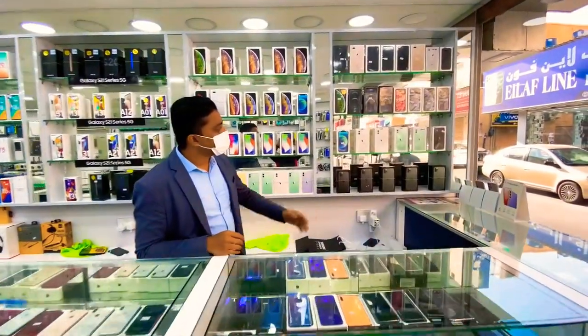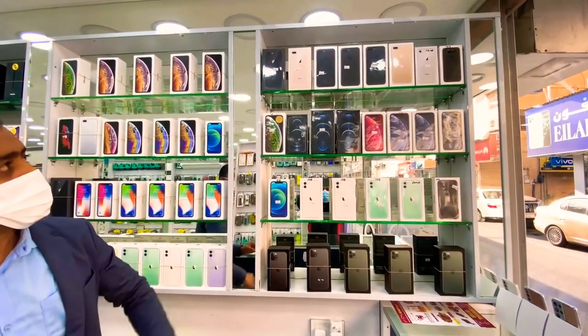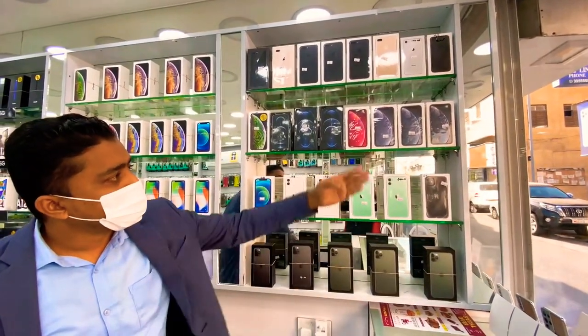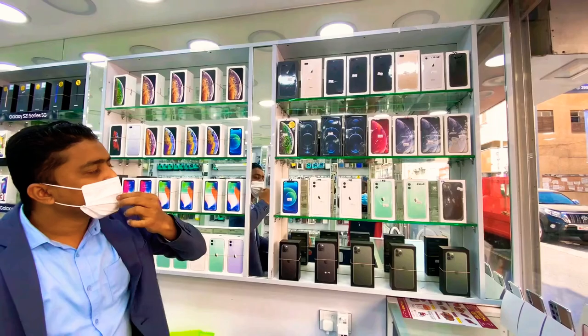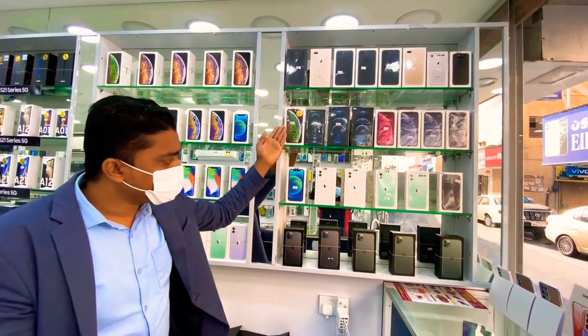Look, here is our new phones — iPhone all stock. Here is iPhone 8 Plus and 7 Plus. Gold color and black color available. And here is iPhone XR, iPhone 12 Pro Max, iPhone 12 Pro, and the previous version of Apple, iPhone XS Max.